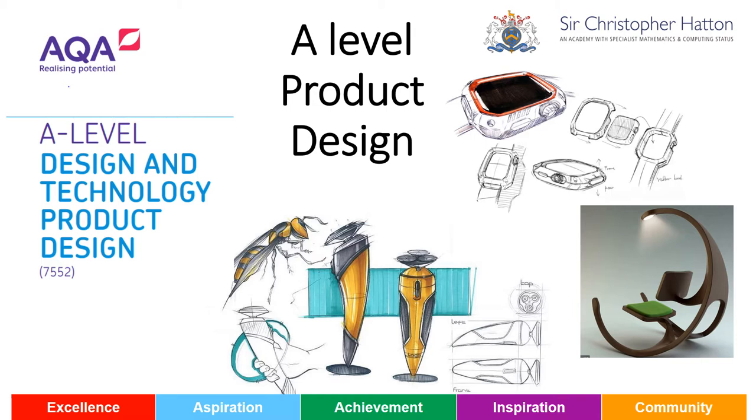We've been delivering the design and technology product design specification at A-level for some years now through AQA, and we've had huge success with lots of our students going on to university to study further courses in design and technology and associated careers.